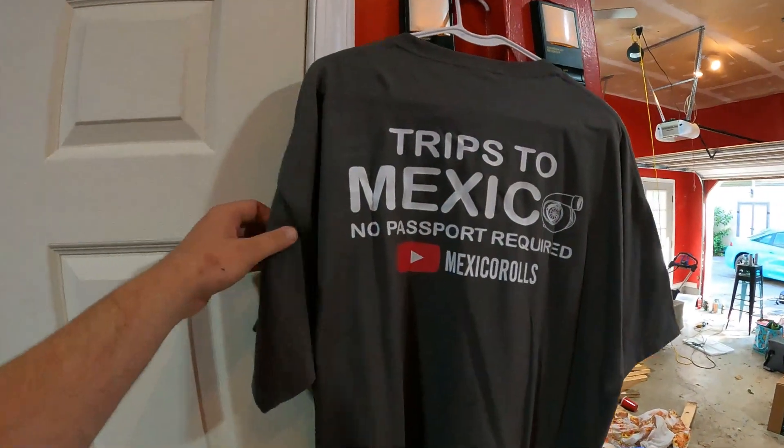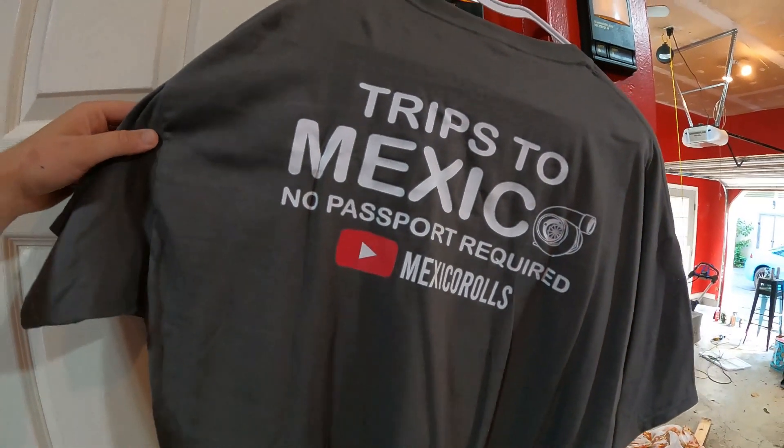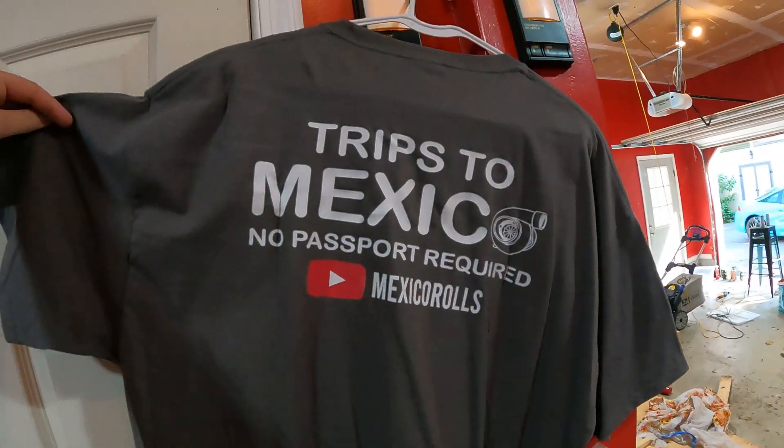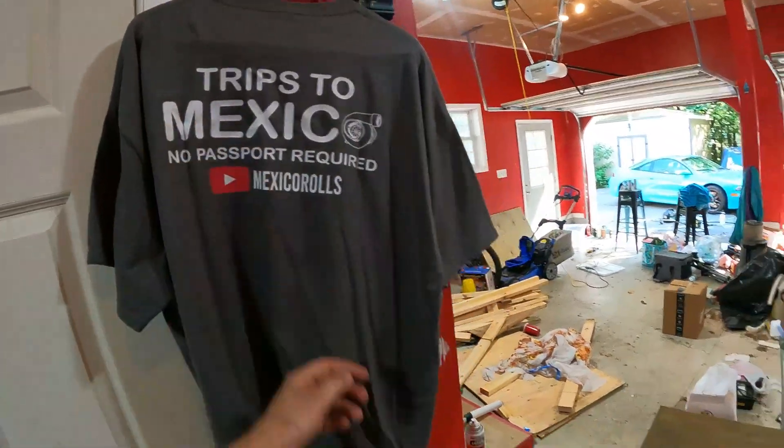But first, quick plug — my first merch plug. We have new shirts. If you remember the older shirts, if you've been on the channel or the Facebook page for a while, you'd know we just had the regular ones with the logo on the front, and then we had the ones with the back with the country of Mexico. But this one's a little bit different now. Still kind of the same slogan — 'Trips to Mexico, no passport required' — but we've got the little turbo and the Mexico Rolls on there for the shameless plug, because why not.